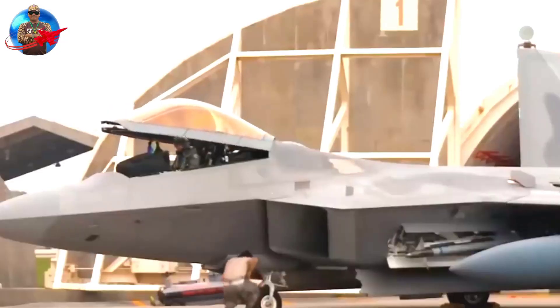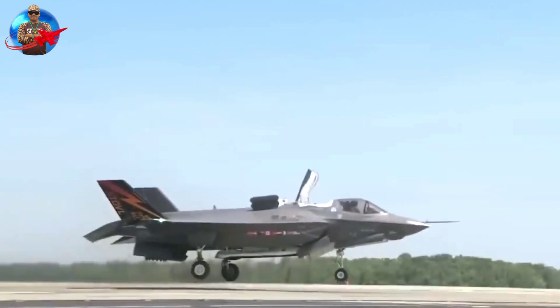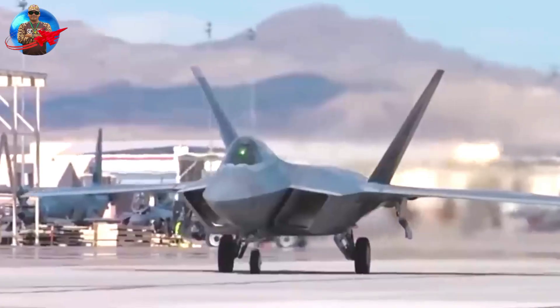Here we explore the development, features, and significance of the YF-23 Black Widow, an extraordinary aircraft that pushed the boundaries of stealth technology.